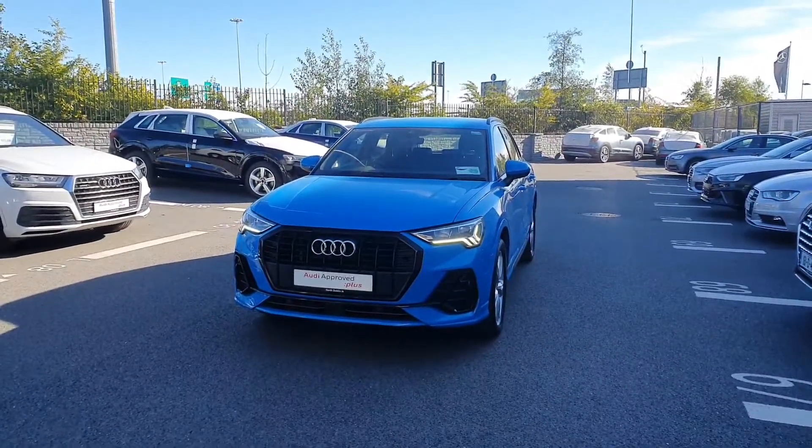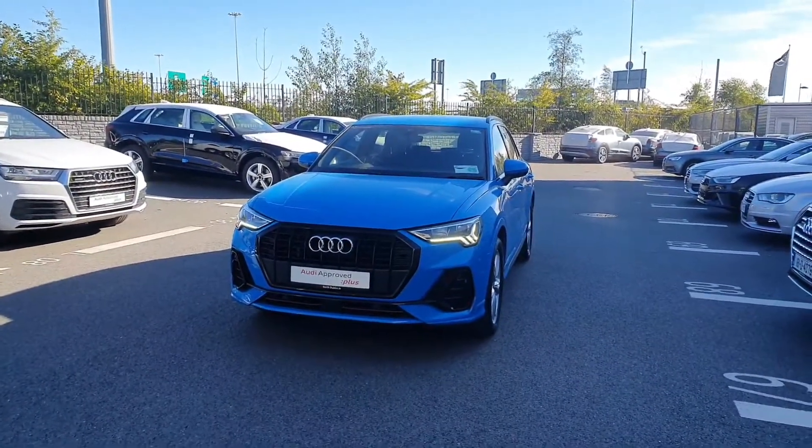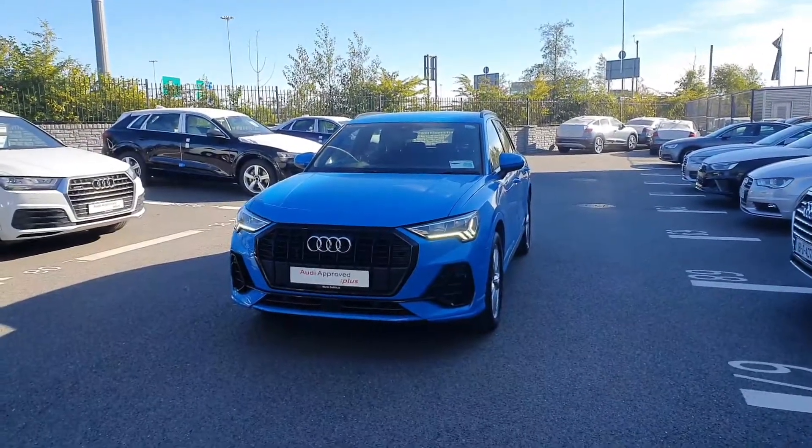If anyone would like any more information on this car or would even like to take it for a test drive, please give us a call on 01 850 2100. Thank you.